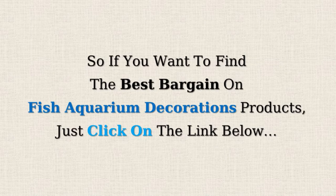So, if you want to find the best bargains on fish aquarium decorations products, just click on the link below.